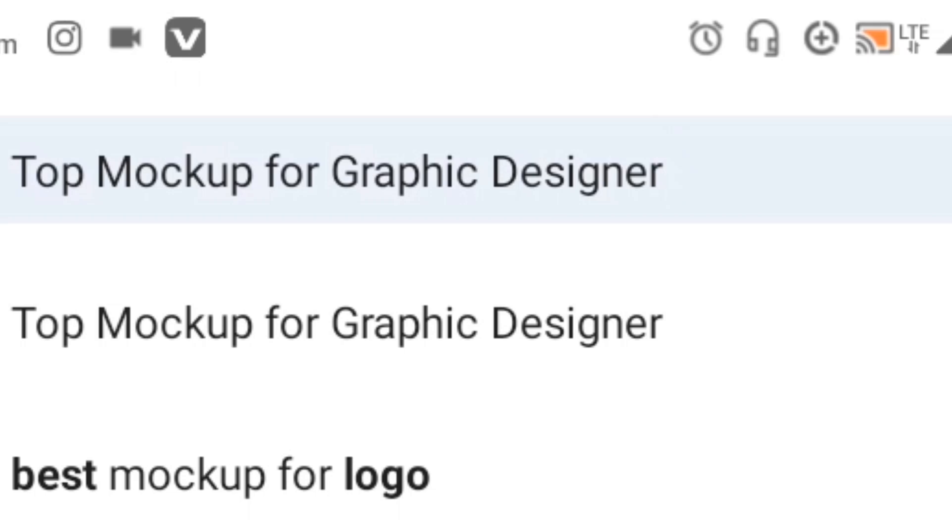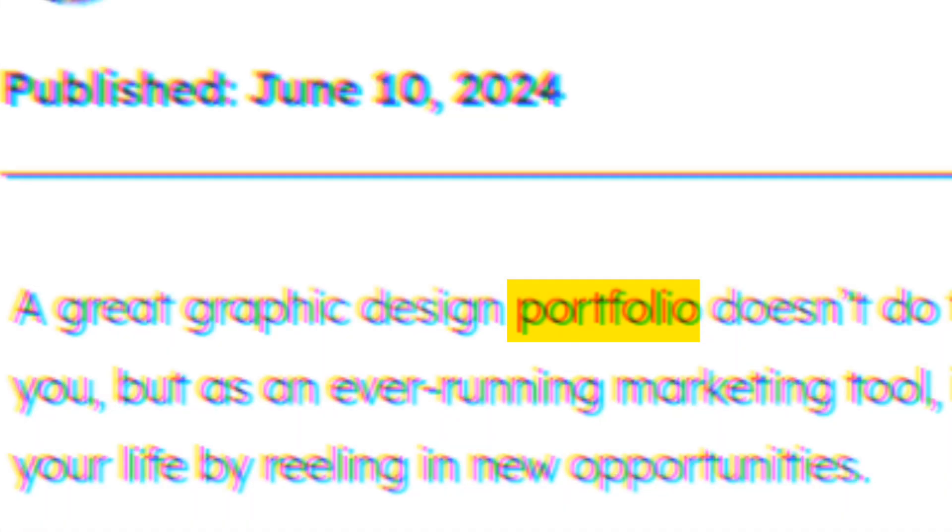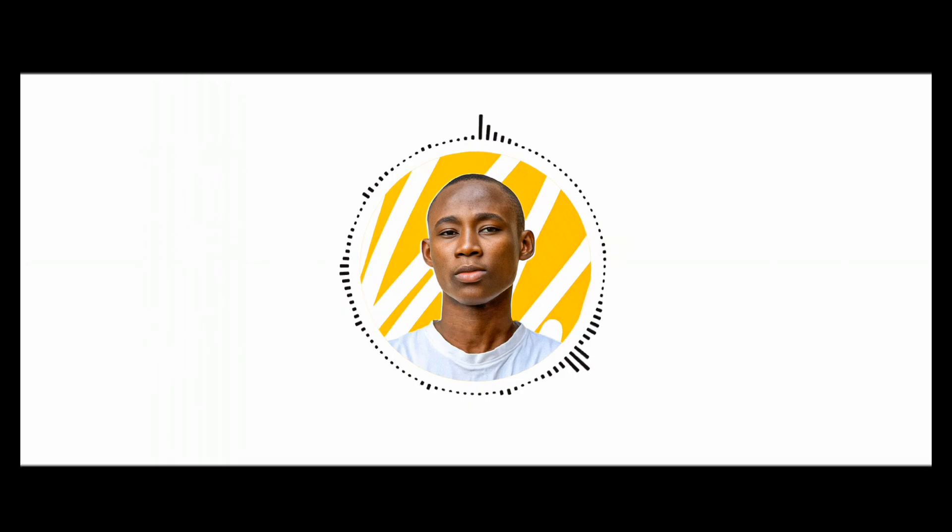Get ready to save a lot of websites to your browser because I've got the best tip for finding the top mockup for graphic designers. Today's mockup recommendation will transform your portfolio or your next design project, so without wasting much of your time, let's jump right into it.